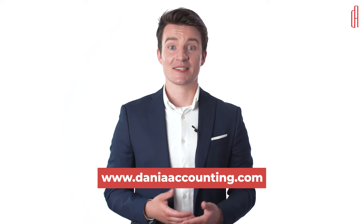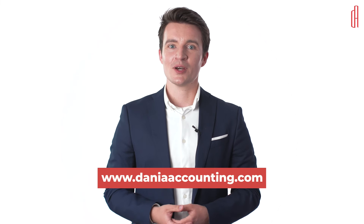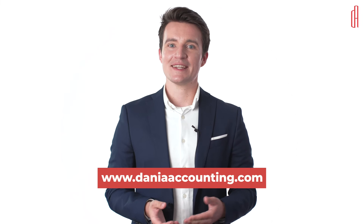We hope this video has been useful to you. If you have any questions about opening a company bank account in Denmark, reach out to us and schedule a consulting call. We look forward to helping you here at Denia Accounting. Thank you for watching.